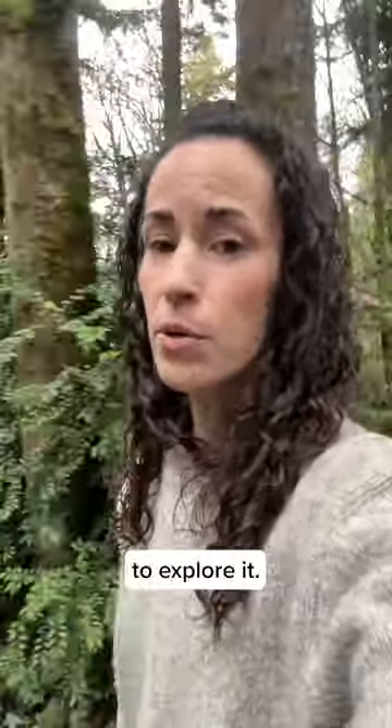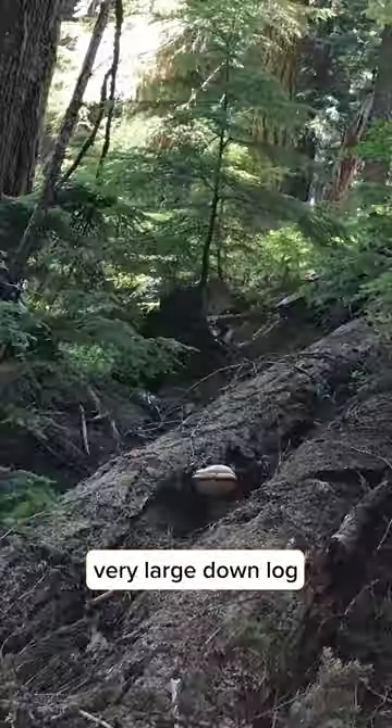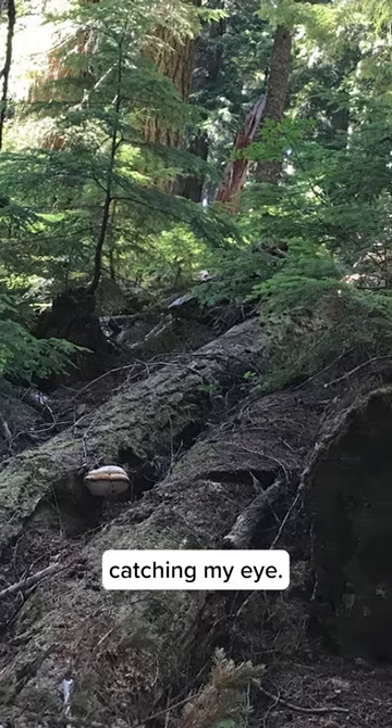One of our senior mycologists told me about a region in Oregon where he'd been finding some agaricon and encouraged me to explore it. So I went there in 2022, found a few different specimens, but there's a very large downed log in particular that I remember catching my eye.